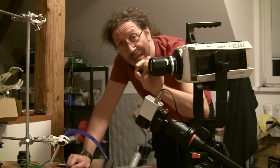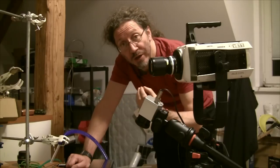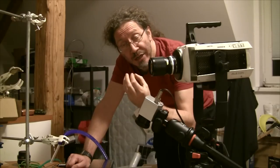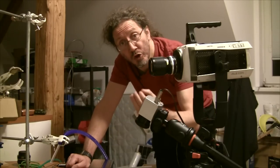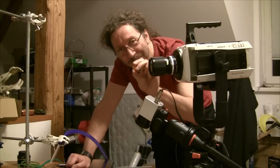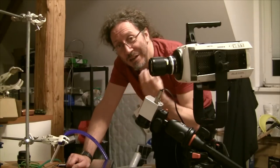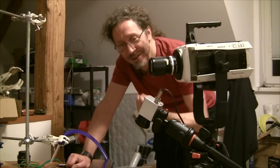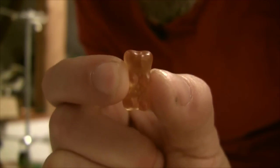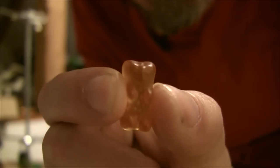The thing about gummy bears is they're essentially sugar and water. And when you eat sugar, you breathe in oxygen and you turn sugar and oxygen into carbon dioxide, water, and a load of energy — which is exactly what happens when you burn them. You take the sugar plus the oxygen and you get carbon dioxide and energy. So if you want to know how much energy you get out of eating just one of these things, you're about to be amazed.